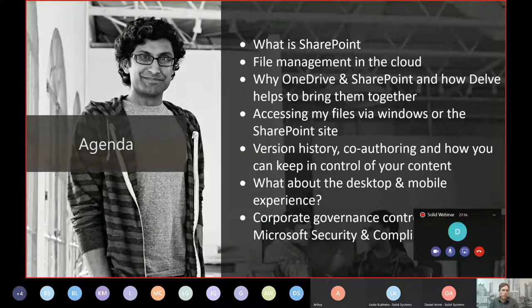We'll also look at accessing files via Windows or via SharePoint — can I access my files in a more typical manner using Windows File Explorer? The answer is yes, and in addition to that I can also access content in the SharePoint website. We'll talk about why SharePoint is designed around a website-type architecture instead of a file structure, because directory structures are quite hard to navigate. We'll then look at version history, co-authoring, and how you can keep in control of your content as an organization, as well as the desktop and mobile experience.